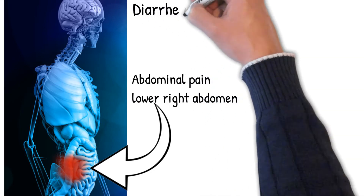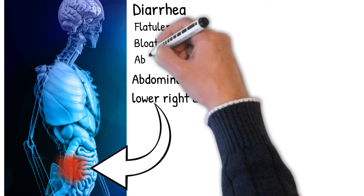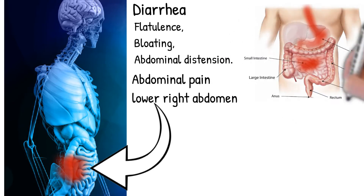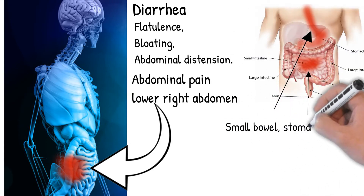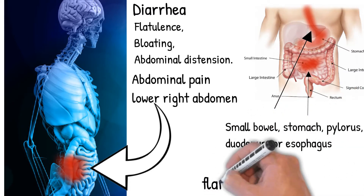Signs and symptoms include abdominal pain in the lower right abdomen, diarrhea which may or may not be bloody, sometimes watery feces or a smaller volume of feces of higher frequency, flatulence, bloating, and abdominal distension.